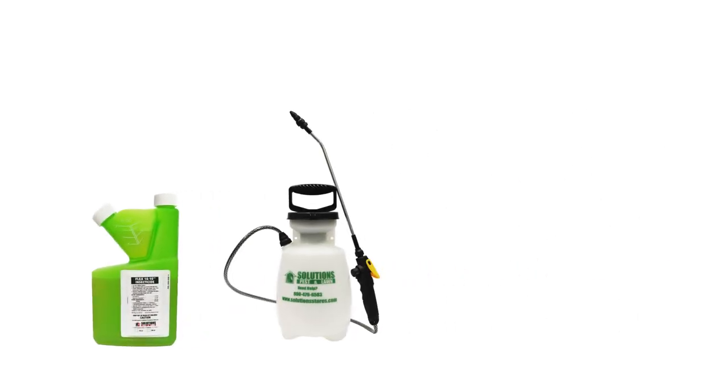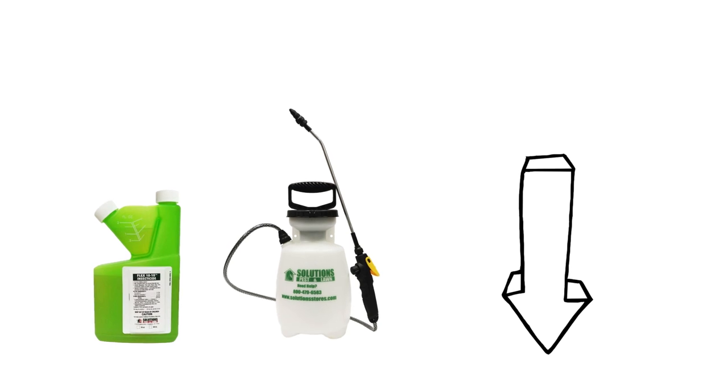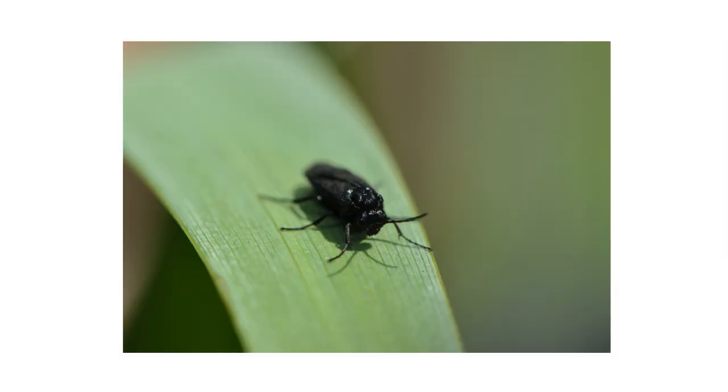To shop for products featured in this video and to learn more about black flies, click the icon in the top right of the screen or click the link in the description below.